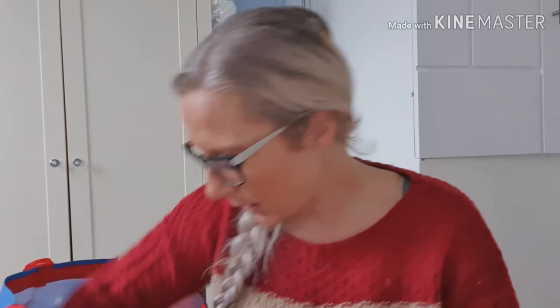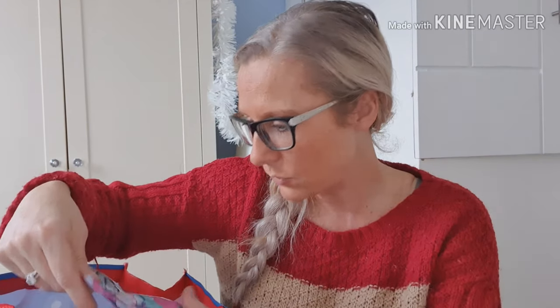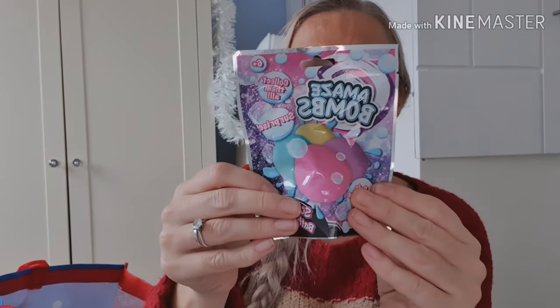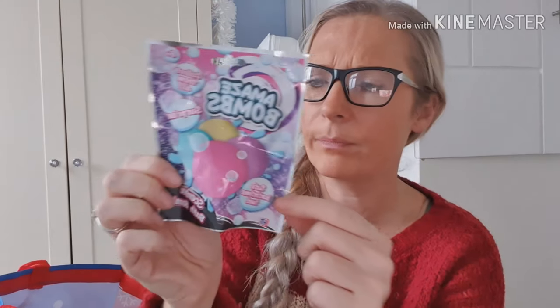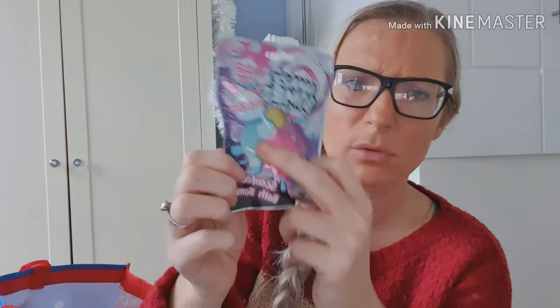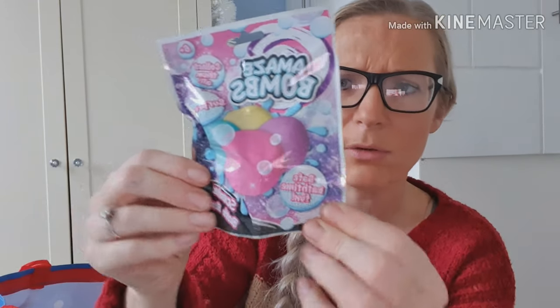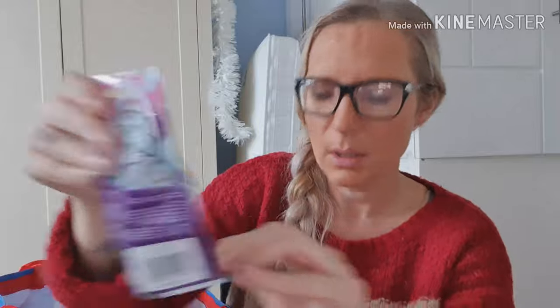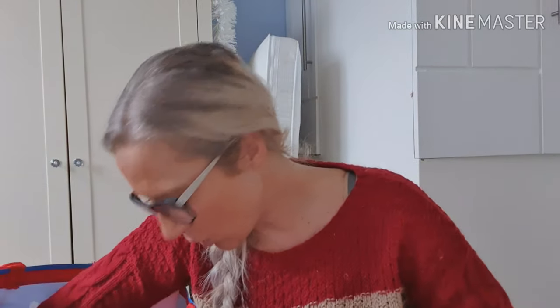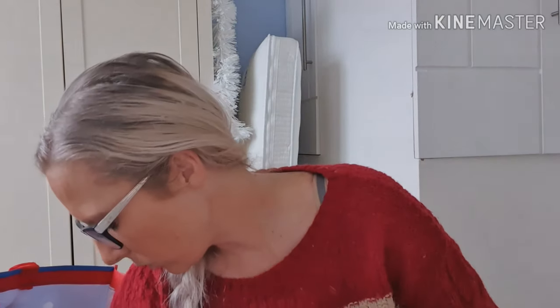Also from the pound shop I got Amazeballs. Apparently there are a few to collect. It's a scented bath bomb — I'm not sure what colour is in this one. It says collect them all: pink, purple, yellow, and a greeny blue. So for a pound, great value.